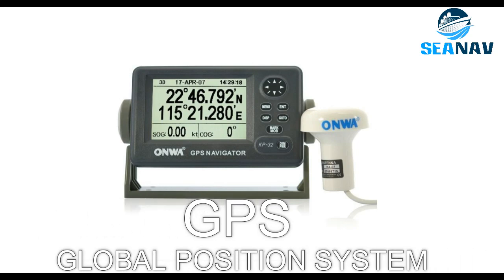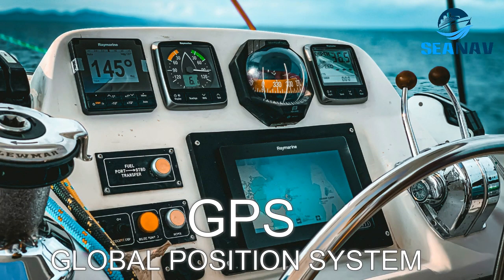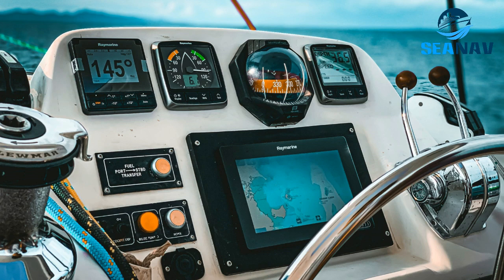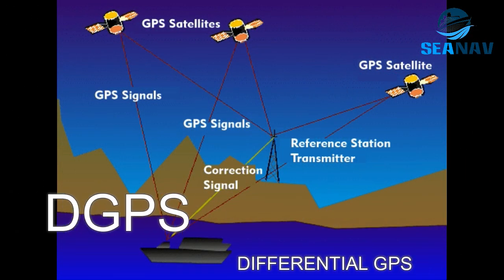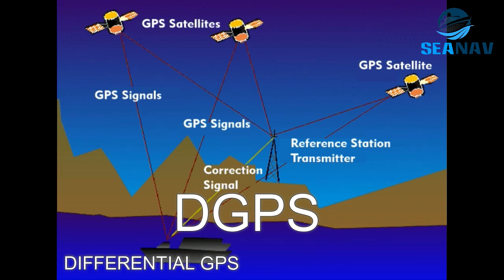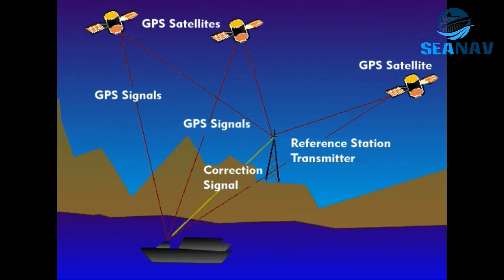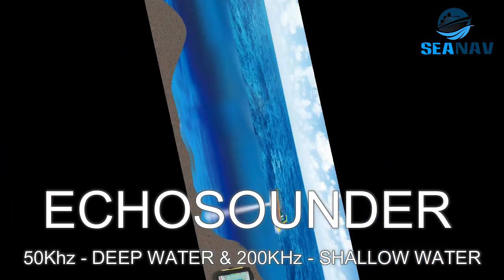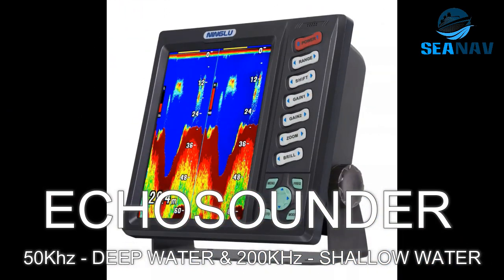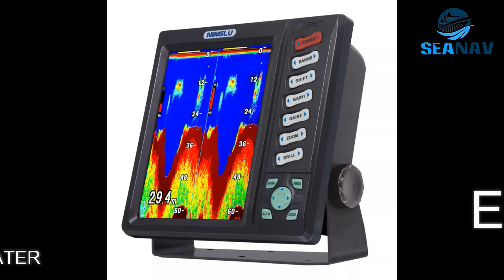GPS, or Global Positioning System, uses signals from satellites such as GPS or GLONASS to determine the position, speed and time of the ship. DGPS, or Differential GPS, uses additional signals from ground stations to correct errors and improve accuracy. Echo sounder: a device that uses sound waves to measure the depth of water below the ship, helping to avoid grounding and navigate safely in shallow waters.